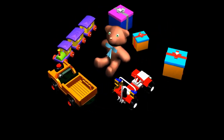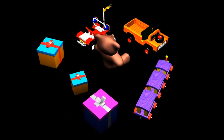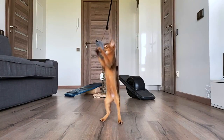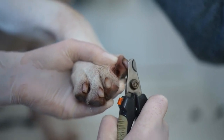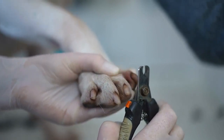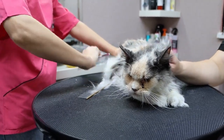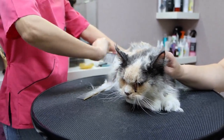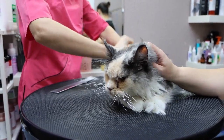Rotate toys. Regularly rotate your cat's toys to prevent them from accumulating too much hair. Wash or clean toys as needed. Trim your cat's nails. Keeping your cat's nails trimmed can reduce the amount of damage they do to furniture and carpets, which can trap hair. Professional grooming. If your cat has a long or dense coat, you might want to consider professional grooming services, which can include de-shedding treatments.